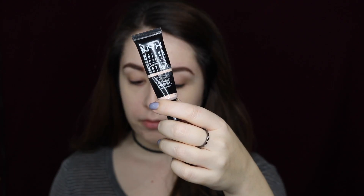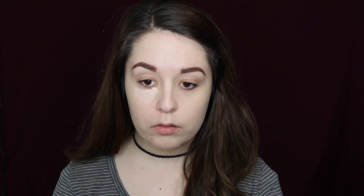Next I'm going to be using the NYX Gotcha Covered concealer in the shade Ivory, using a small concealer brush to place that underneath my eyes to cover up my dark circles. I'm also placing this concealer on the bridge of my nose, cupid's bow, chin, and forehead to highlight and make my face look a little more bright and awake.